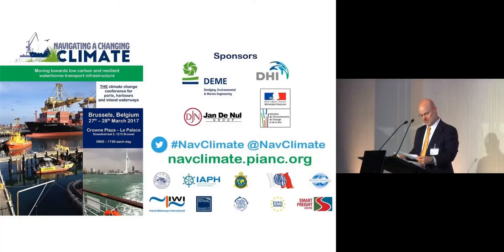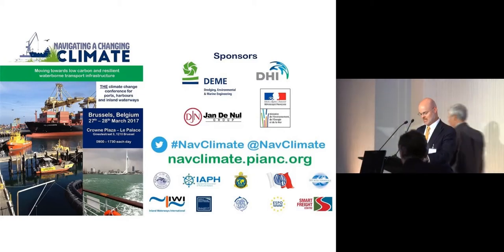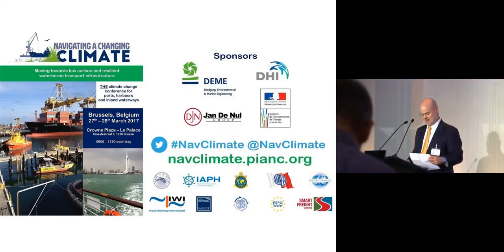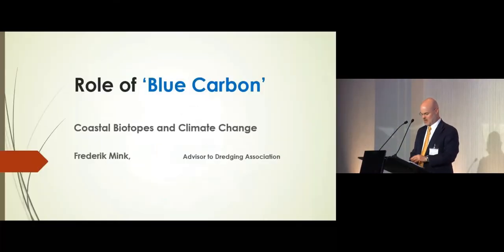We have one more panel before lunch, and that will be two papers. These are on the topic of blue carbon and practical approaches to emissions offsetting. I'd like to invite Eric Mink to the podium. Eric will be giving our first paper. He's a senior consultant in European affairs and has a long and distinguished career of consulting in this sector. He's going to be talking about the blue carbon concept.